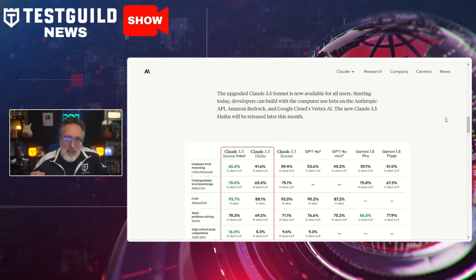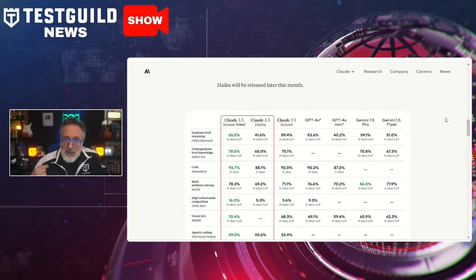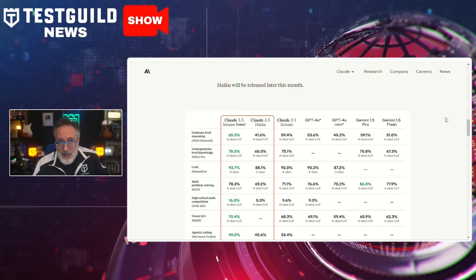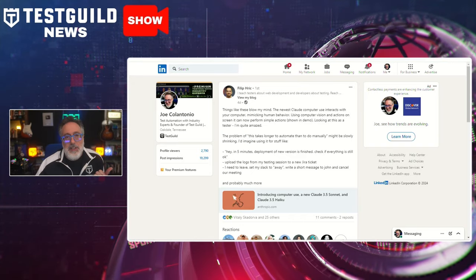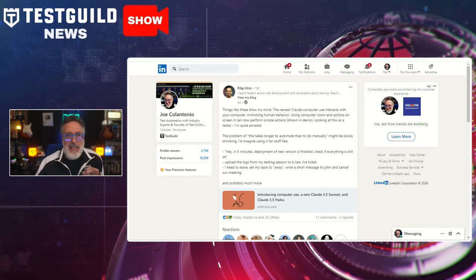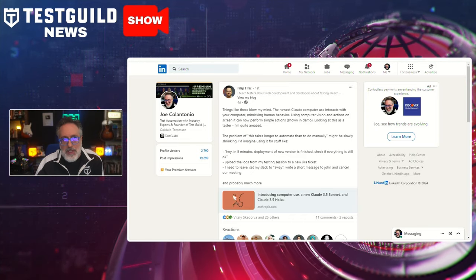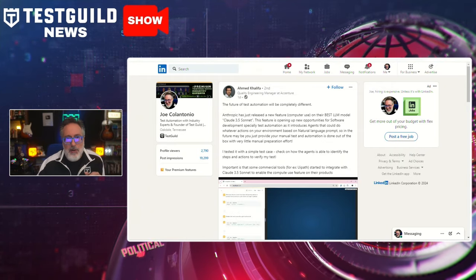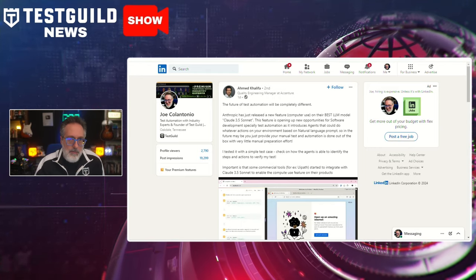This new technology has already caught the attention of commercial test automation tools, including UiPath, which has integrated the Computer Use feature to expand automated actions within its products. Experts like Philip have described this advancement as mind-blowing, noting that AI's ability to interact with user interfaces represents a new benchmark in how testers and DevOps teams approach automation. He anticipates this will lead to a completely different future for test automation, where tasks traditionally seen as too tedious to automate could become manageable with minimal manual setup.